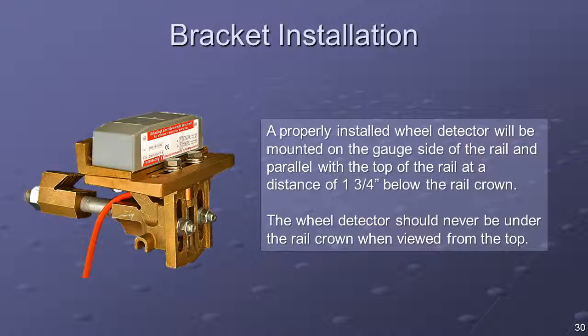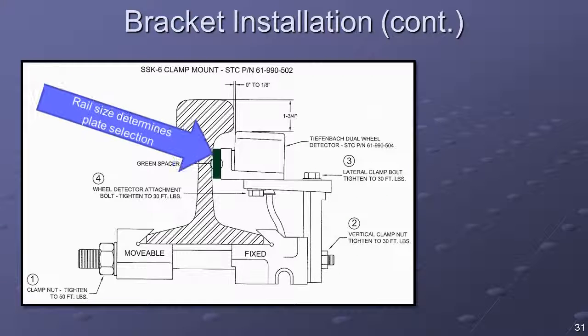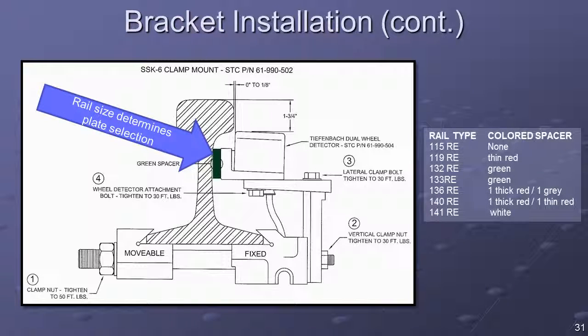STC highly recommends use of the Tiefenbach SSK-6 bracket for permanent placement of the wheel detector. The bracket provides a simple means for attaching the wheel detector to the rail, as well as a means for adjusting the wheel detector to its optimal location both vertically and laterally. The proper installation and calibration of the wheel detector is critical to achieve optimal performance. A properly installed wheel detector will be mounted on the gauge side of the rail, parallel with the top of the rail at a distance of 1¾ inches below the crown. A torque wrench should be used to avoid warping or breaking the clamp mount.